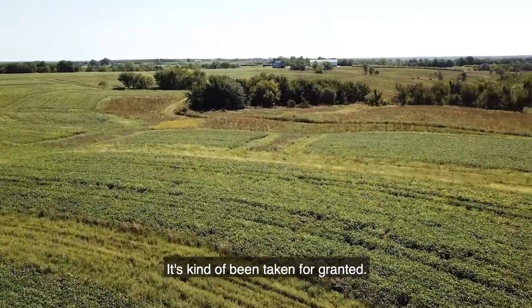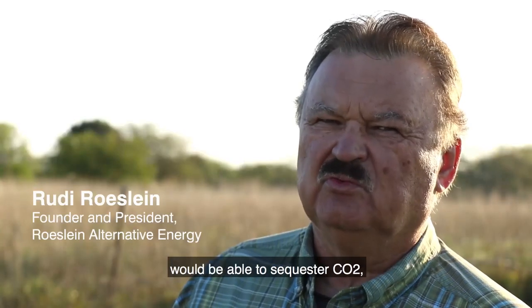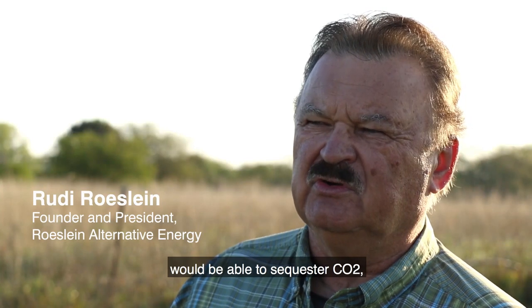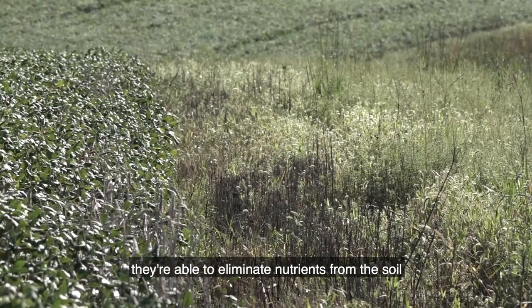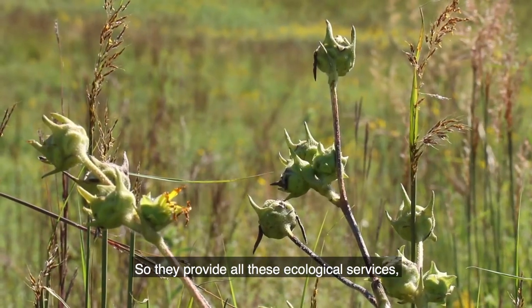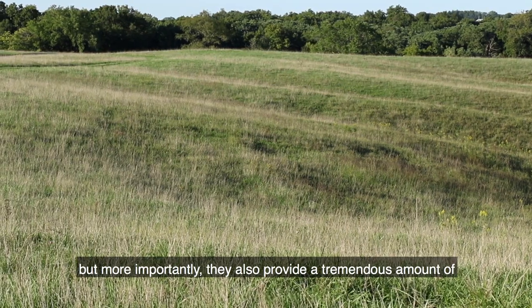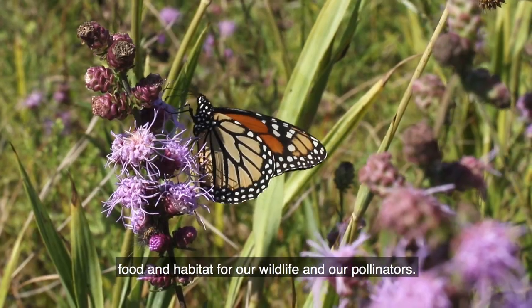What do our plants do? It's kind of been taken for granted. These native grasses that have these deep roots are able to sequester CO2, they're able to infiltrate water, they're able to eliminate nutrients from the soil that would normally run off into our streams and rivers. So they provide all these ecological services, but more importantly they also provide a tremendous amount of food and habitat for our wildlife and our pollinators.